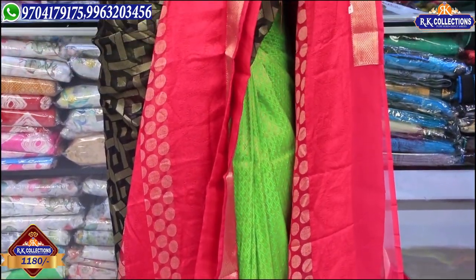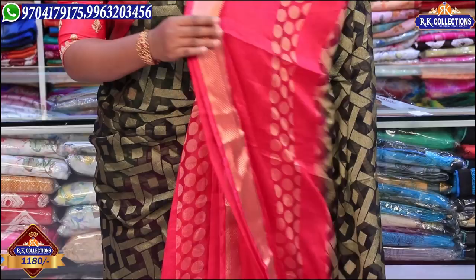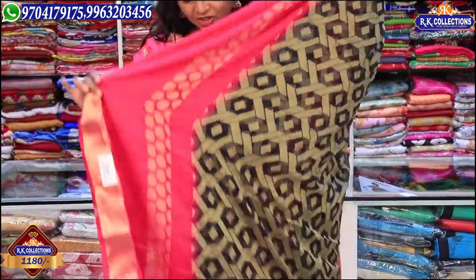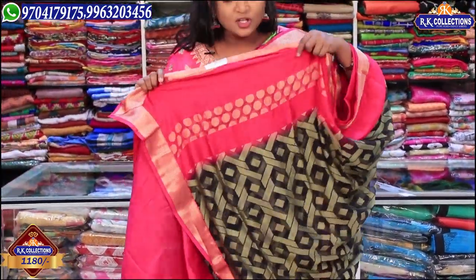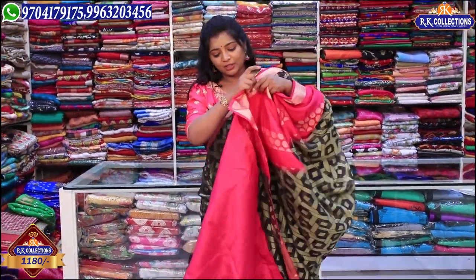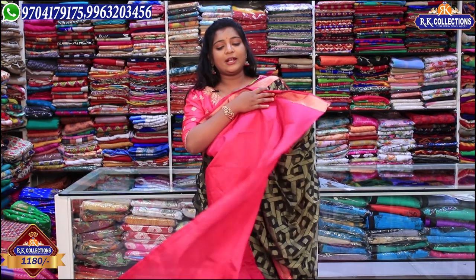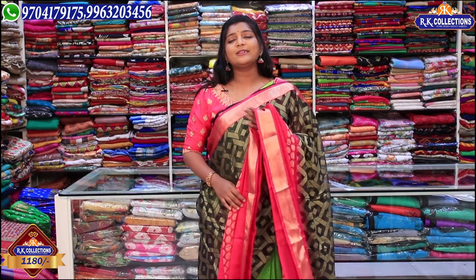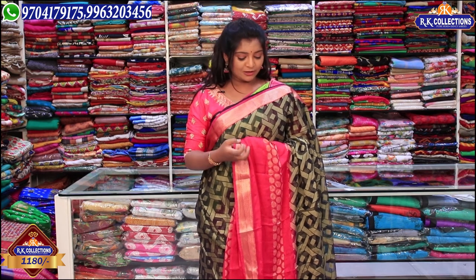These 6-piece sets are available in silver color, black, blue, and pink colors. We also have blue color combinations and pink color combinations. The fabric is very comfortable. It is a very fancy and trendy blouse, and it has a very nice look.